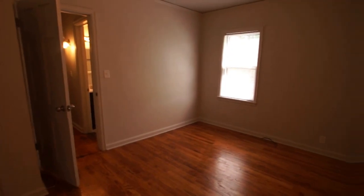Bedroom number two here. It's got a smaller closet, a little bit wider room — a good-sized space.